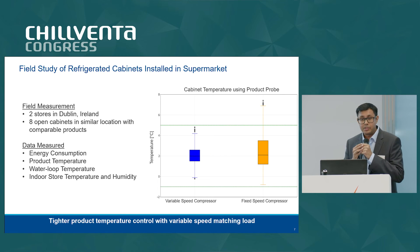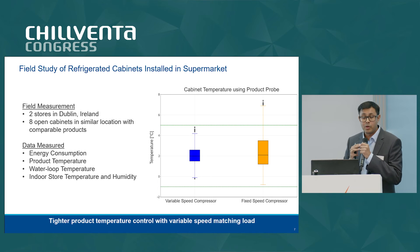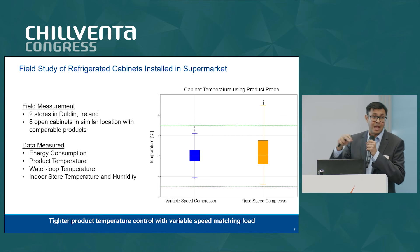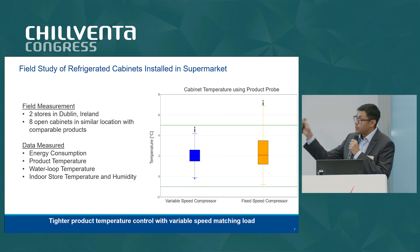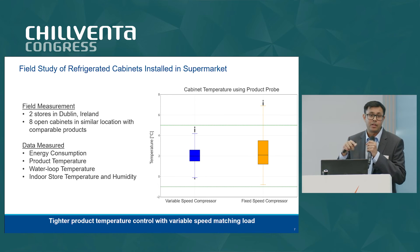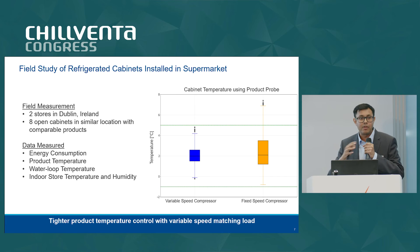Regarding the field measurements, we did a study where we located two stores in Dublin, Ireland. One store had the variable speed compressor with our horizontal scroll, and the other store had a fixed-speed horizontal scroll from our competition. We selected eight different cabinets in both stores — both located in similar locations with comparable products. We installed power meters and product probe temperature sensors in each cabinet, and also measured the water inlet and outlet temperature in the water loop, as well as the indoor store temperature and humidity, to give a good understanding of the conditions these cabinets were running in.